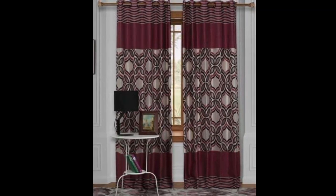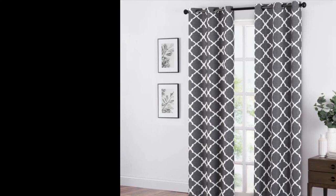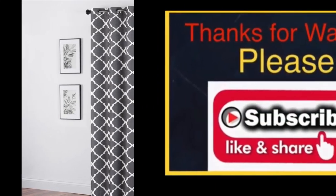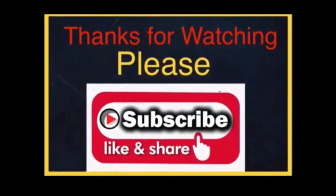I hope this video will help you to choose the best curtain design for your living room. Thanks for watching — please like, share and subscribe to our channel.